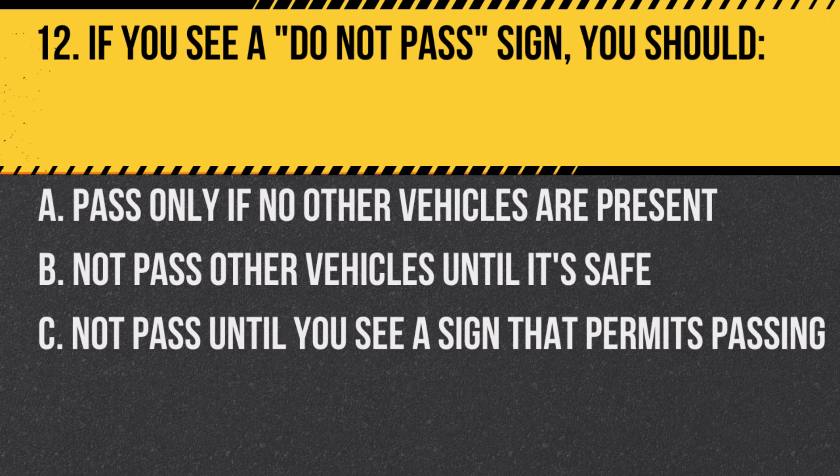Question 12. If you see a do not pass sign, you should… A. Pass only if no other vehicles are present. B. Not pass other vehicles until it's safe. C. Not pass until you see a sign that permits passing.